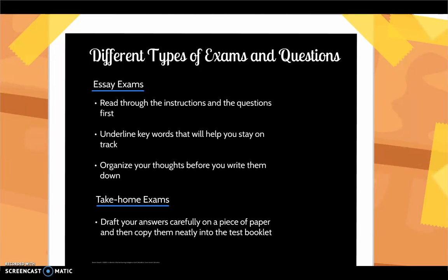For essay exams, read through the instructions and the questions first. Underline key words that will help you stay on track. Organize your thoughts before you write them down by using outlines or concept maps. Although this may seem like a drain on your time, it will actually help you create well-reasoned answers.